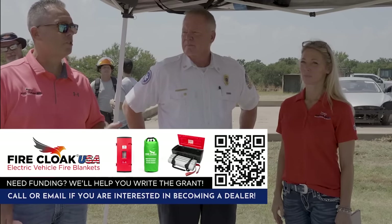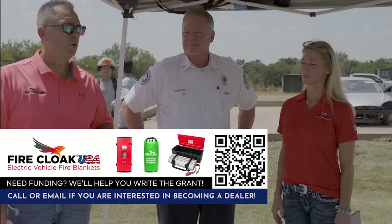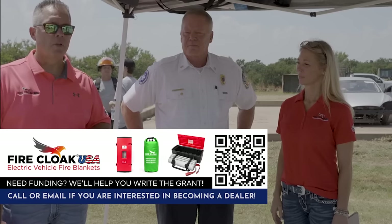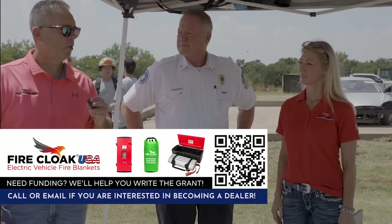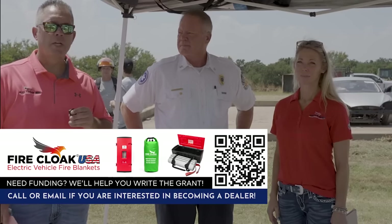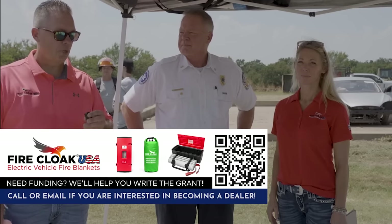I wanted to introduce Chief Joe Elam. He's with Edmund Fire Training and he was part of our last demo — great to have him back on board. I've also got Ginger Johnson, and she heads up all of our sales for dealers and fire departments.